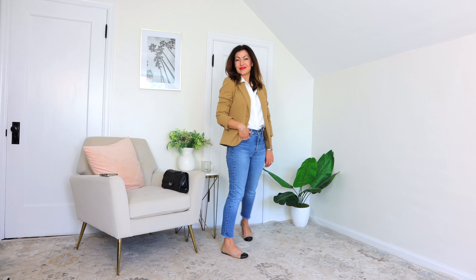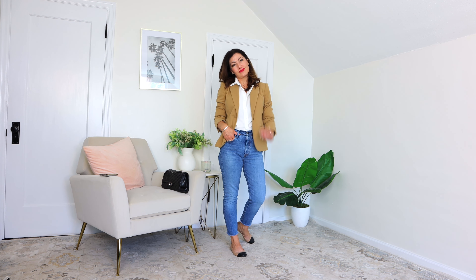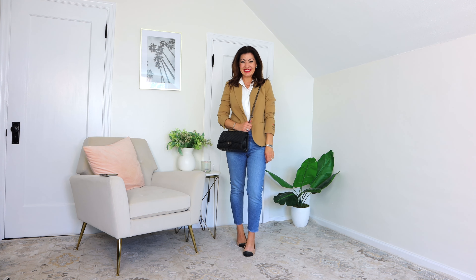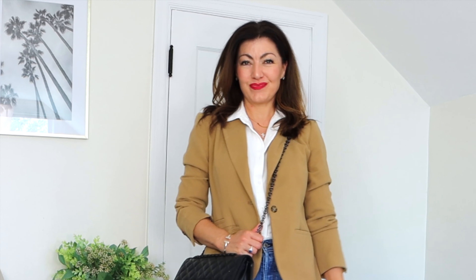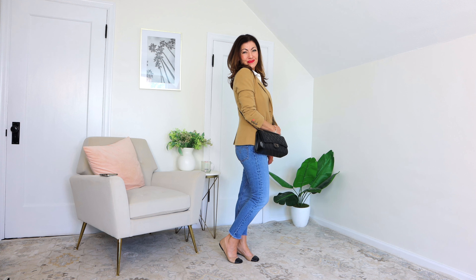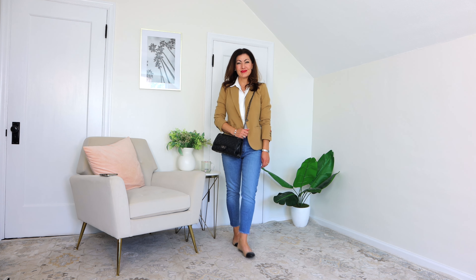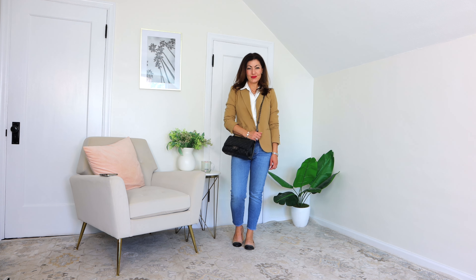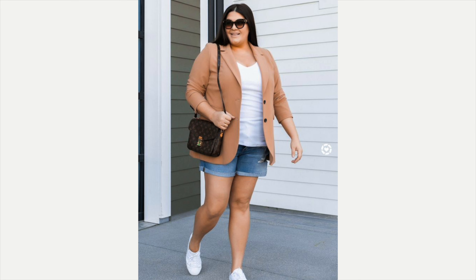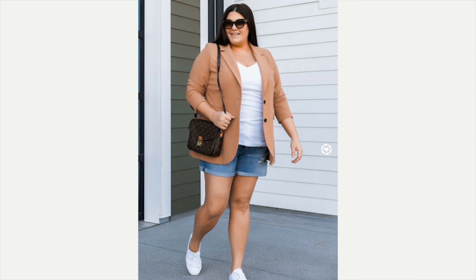Up next I'm wearing my denim jeans — super comfortable, super laid back — with my white button-up blouse, my camel-colored blazer, those cute little cap-toe leather shoes, and topped off with my crossbody bag. Super cute, super relaxed, yet that little bit of elevation is added with the blazer, the crossbody bag, and the cap-toe shoes.